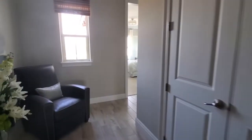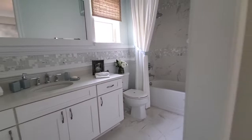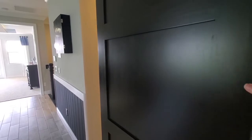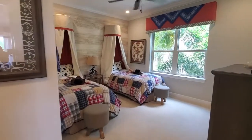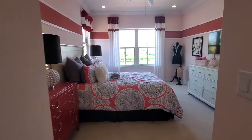Going this direction, we have bedroom number three — a very spacious bedroom with its own bathroom and a towel closet. There's a fun barnyard door here. Continuing down the hall, we have bedroom number four with a closet, and then a full bath with dual sinks shared with bedroom number five — another very spacious bedroom.